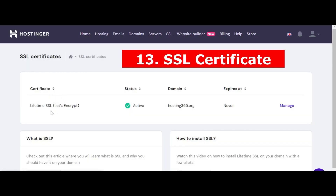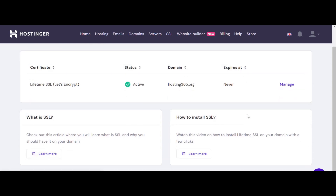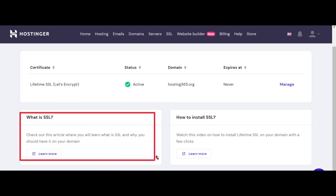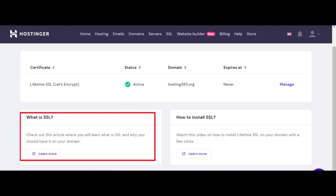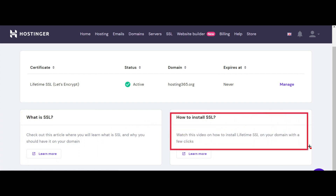13. SSL Certificate. Secure Sockets Layer (SSL) certificates are important for your domain. An SSL-protected website automatically displays a padlock and HTTPS in the address bar. SSL protects your website visitors' data and assures users that their data is protected when browsing your website. Check if your web host includes a free SSL certificate and automatically configures SSL for each new domain added.